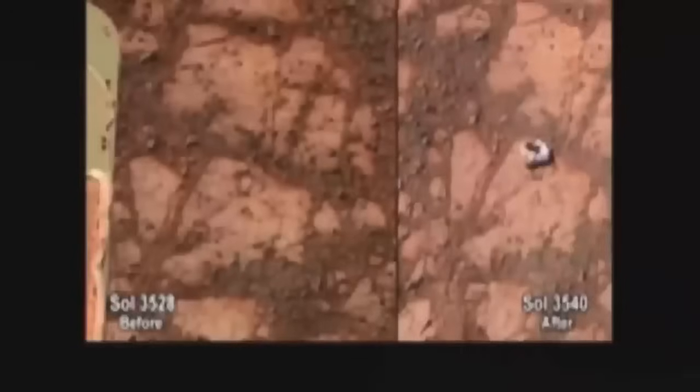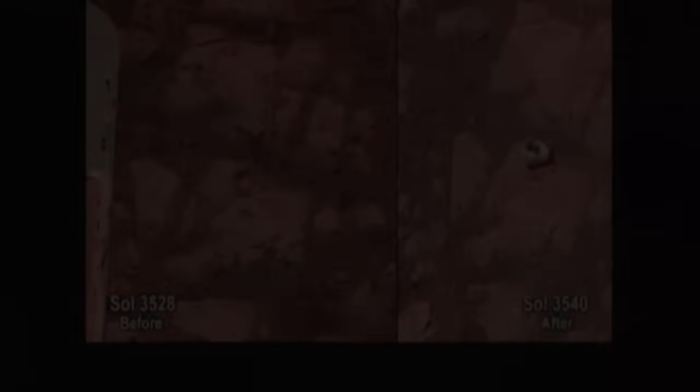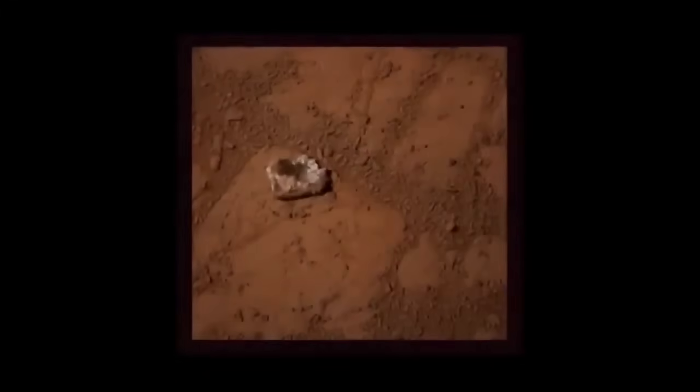I'd like to go on to the next graphic, and let's linger on this one a moment, because this is worth looking at. This is a very strange pair of images. They were taken 12 days apart, and this just happened — this is going on right now. This is where Opportunity is currently parked, and you can see 12 days apart, a rock just simply appeared.